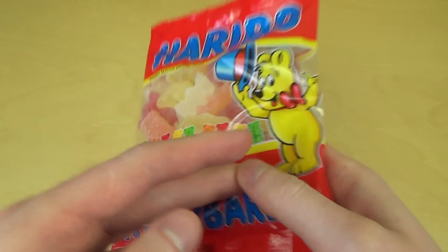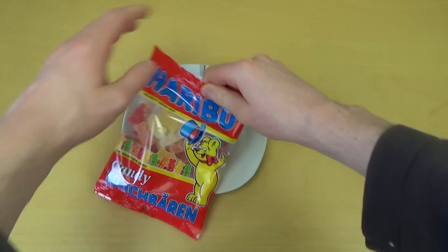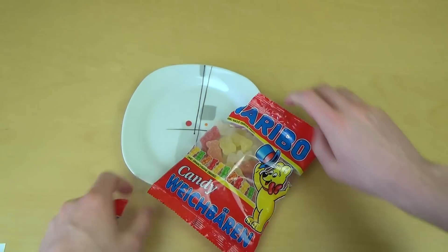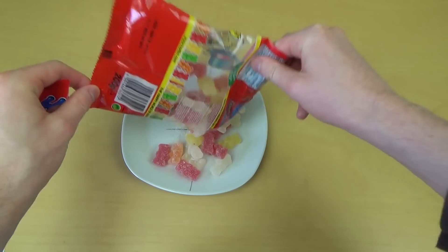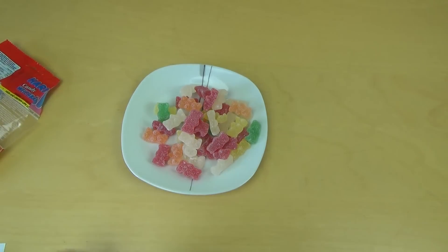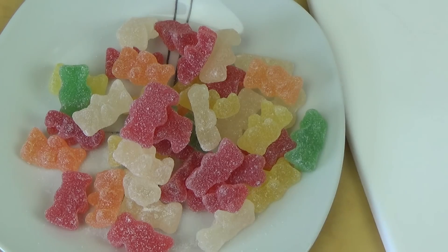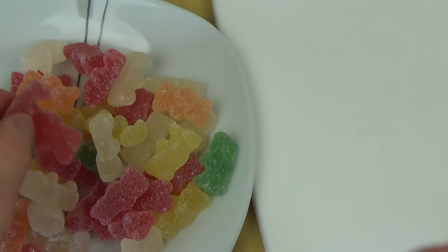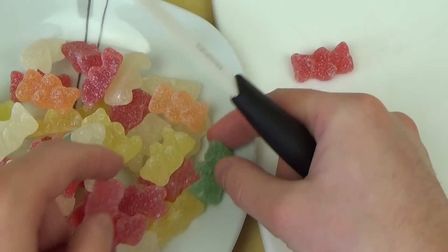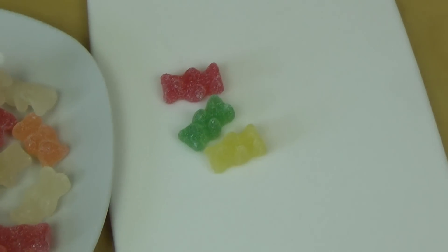The Happy World of Haribo — Kids and Grown-ups love it so! Let's have it again. Okay, here they are. They have the traditional Haribo colors, and they smell good. Have a nice gummy product smell. And I guess I will now cut some gummy bears.